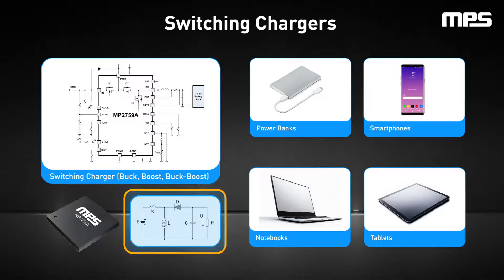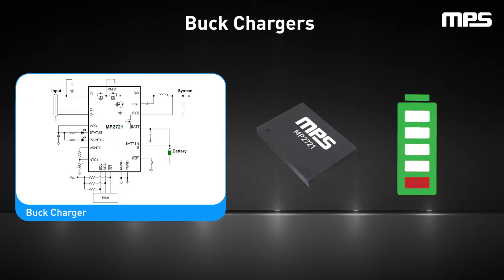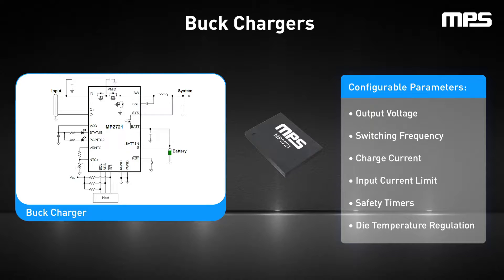There are three primary types of switching chargers: buck, boost, and buck boost chargers, which can regulate the output above or below the input. When choosing a switching charger, consider the input voltage range and the battery pack voltage range to determine the most suitable switching charger topology. Buck chargers step down the voltage, perfect for when the input voltage exceeds the battery's needs. The MP2721 is a buck charger that provides a low impedance power path to optimize charging efficiency, reduce battery charging time, and extend battery life. This device supports USB battery charging specification 1.2 and non-standard adapter detection. The MP2721 I2C interface can configure parameters such as the output voltage, switching frequency, charge current, input current limit, safety timers, and die temperature regulation.